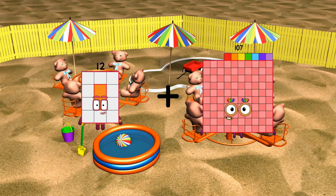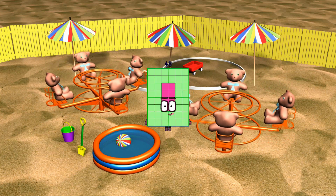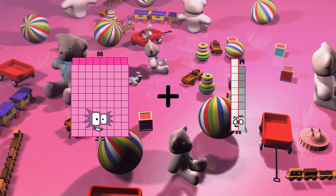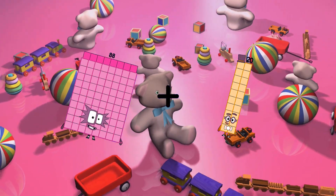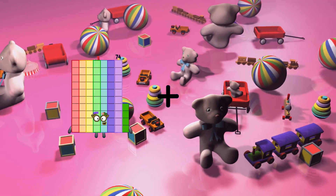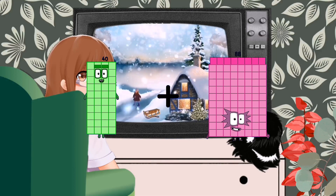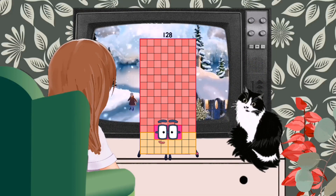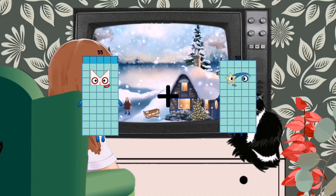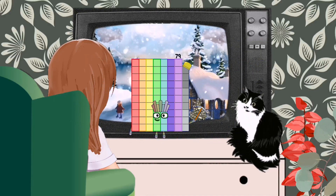12 plus 36 equals 48. 88 plus 20 equals 108. 40 plus 88 equals 128. 55 plus 24 equals 79. 19 plus 6 equals 25. 50 plus 31 equals 81.